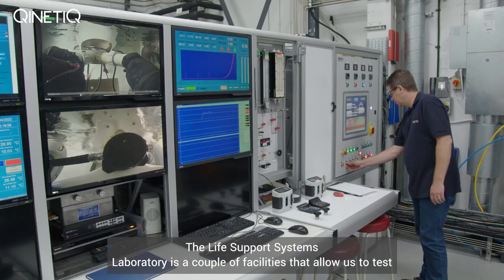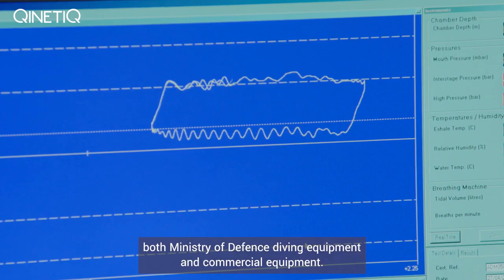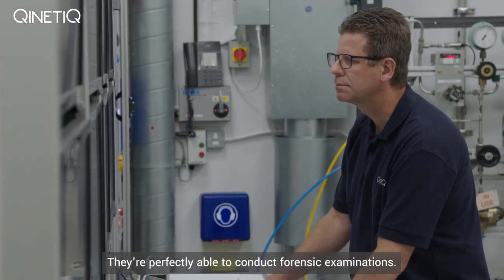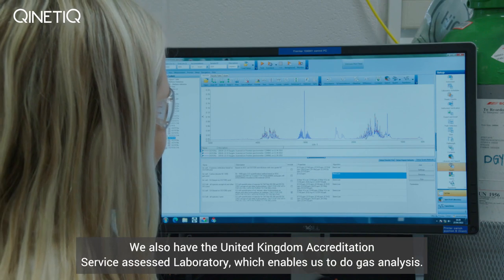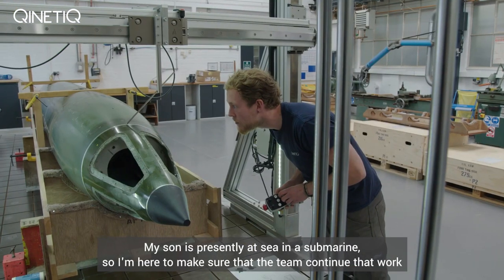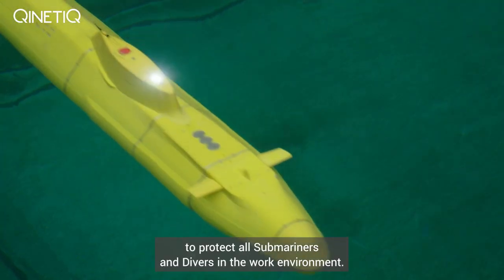The Life Support Systems Laboratory is a couple of facilities that allow us to test both Ministry of Defence diving equipment and commercial equipment. They're perfectly able to conduct forensic examinations. We also have the United Kingdom Accreditation Service Assessed Laboratory which enables us to do gas analysis. My son is presently at sea in a submarine, so I'm here to make sure that the team continue that work to protect all the submariners and divers in their work environment.